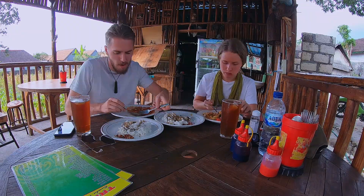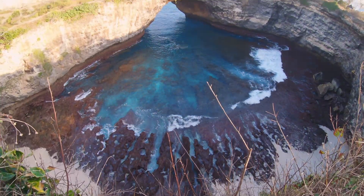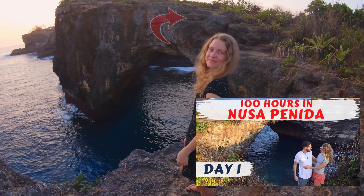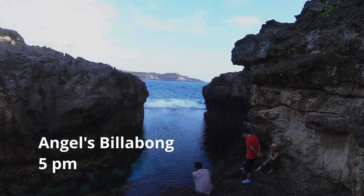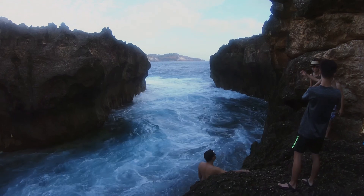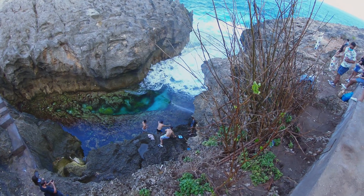After our late lunch, we took the car to Angel's Billabong, which is right next to Broken Beach, where we went on our first day. Depending on the tide and the swell, this can either be a gorgeous swimming pool or a dangerous washing machine of heavy waves. We recommend using your own intuition and only swimming if it's calm and the tide is low enough.